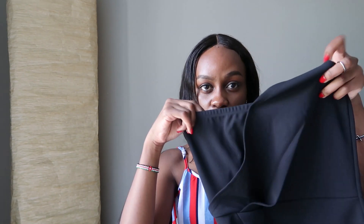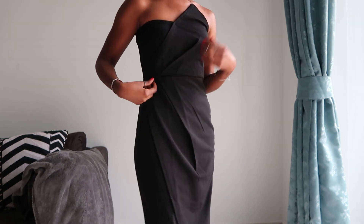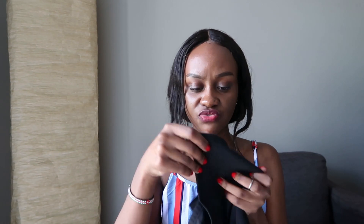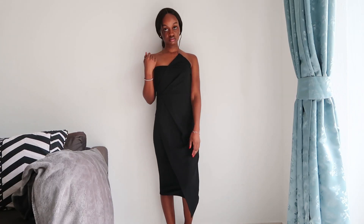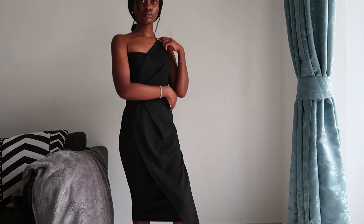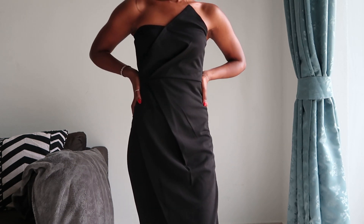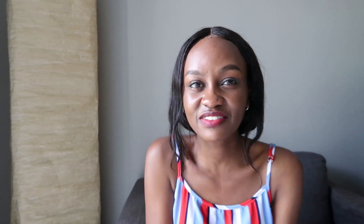The next item is also from Missguided — it's this off-shoulder black bodycon midi dress with some gathers and pleats at the front. This part is supposed to ride up, but the only thing I noticed is it's just fabric with nothing to hold it up, so it was kind of falling down every time I wore it. I might use body tape to hold it together when wearing it. But I love the length and how elegant this item looks — I cannot wait to wear it.